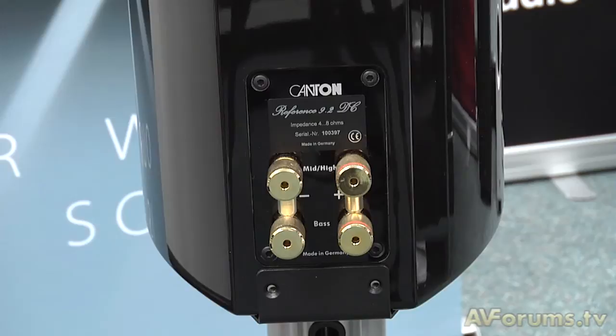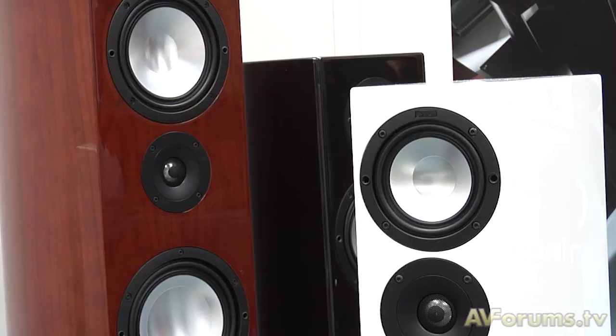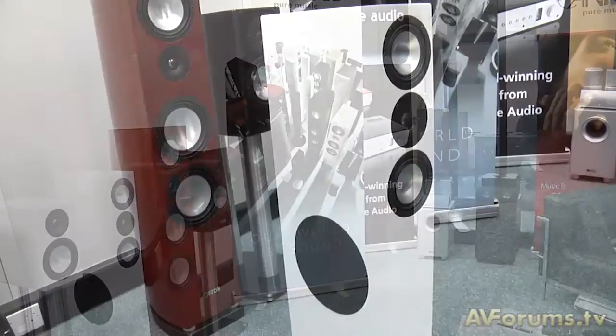From the Reference we go down to the Vento, where we see similar technologies such as the wave surround on the drive units and the use of specific plastics which are incredibly hard and dense — the ideal mounting for drive units and diaphragms. That range consists of three floor standers, a stand-mount speaker, and centre channel speakers to make up the AV package. Both the Reference and Vento also feature curved side cabinets, which is ideal for the reduction of internal standing waves — always a bugbear of loudspeaker design.